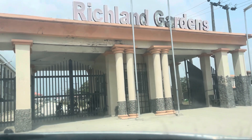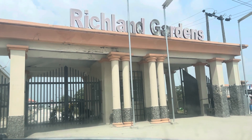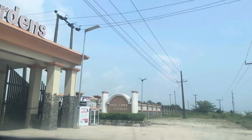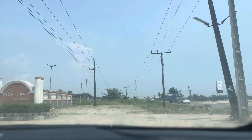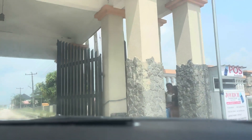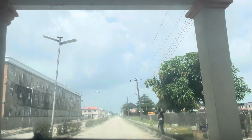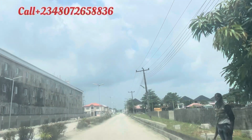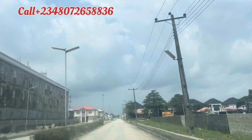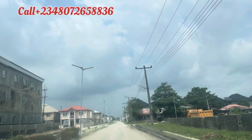Hello my wonderful investor. This is Richland Garden, and Zealous Court is inside Richland Garden on Lekki-Epe Expressway. This estate is 17 minutes to the newly approved international airport and also the seaport that was just newly completed. It's very close to the free trade zone, Alaro City, and the rest.